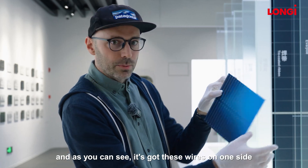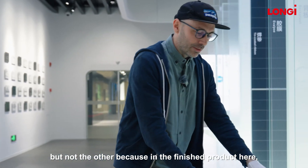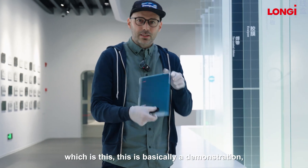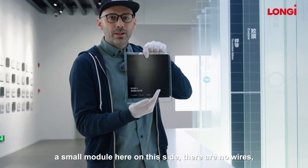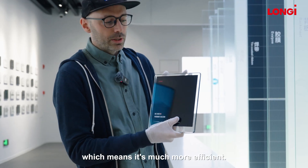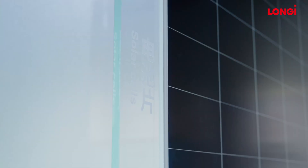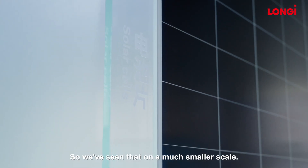As you can see, the HPBC 2.0 cell has these wires on one side but not the other, because in the finished product — this small demonstration module here — on this side there are no wires, which means it's much more efficient. There's more surface area which can gather light from the sun. So we've seen that on a much smaller scale, and now I want to show you what a real proper module looks like.